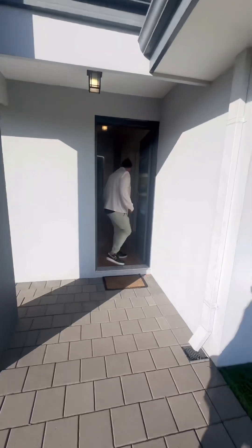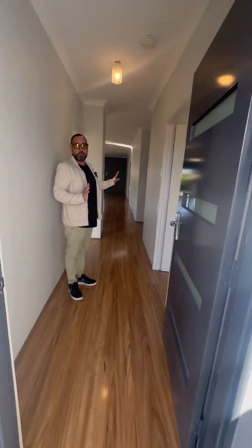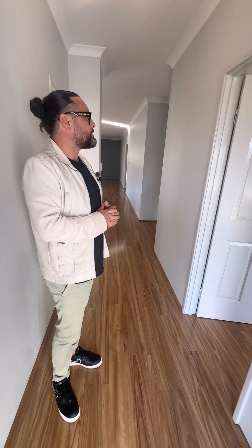As we walk through, the flooring in the entrance here runs pretty much right throughout the home and the bedrooms as well. It's really good for pets, allergies, those sorts of things. No carpets in the property, which is great.